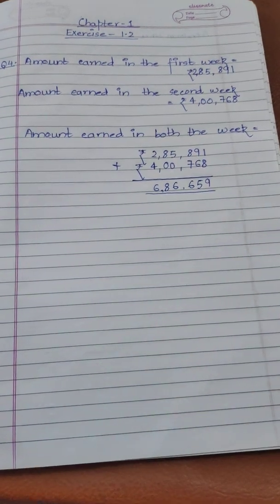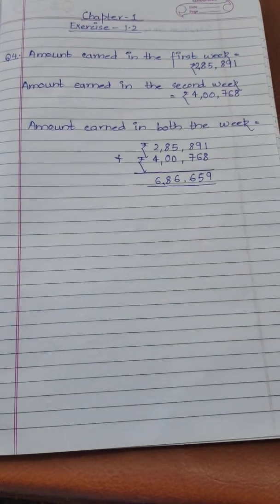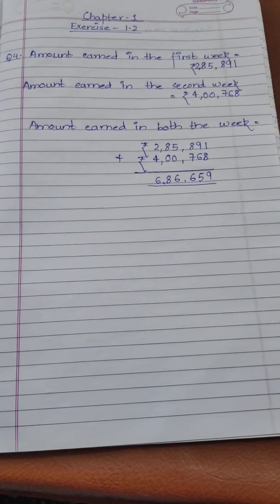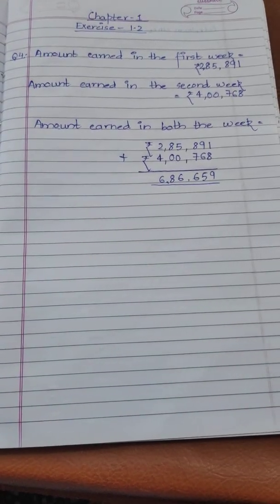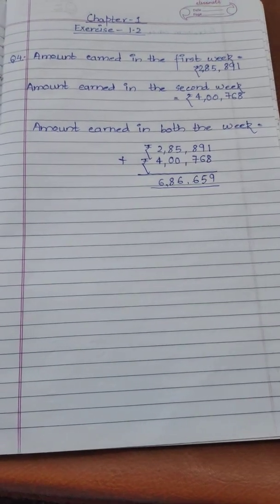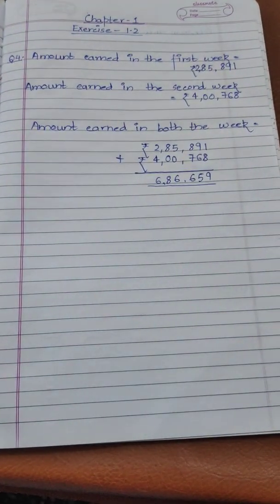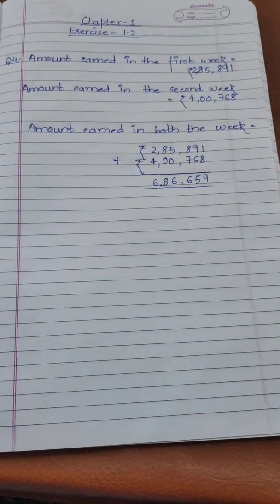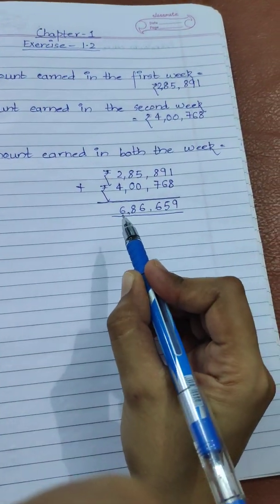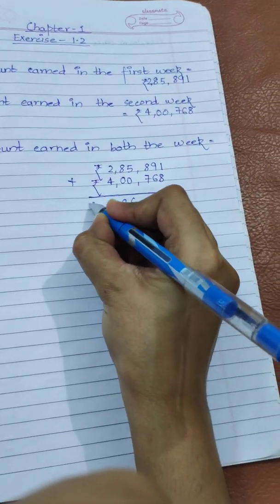Now let's start the solution. In the first part, they are talking about the two weeks of June. Amount earned in the first week is rupees 2,85,891. Amount earned in the second week of June is rupees 4,76,800. In the first part they have asked us to find the total amount earned in the two weeks together, so we have added both amounts and got the answer as rupees 6,62,691.